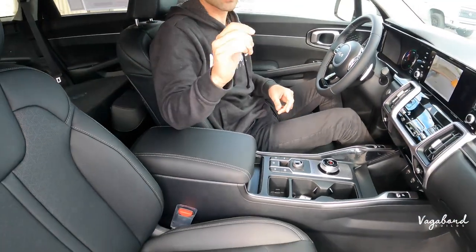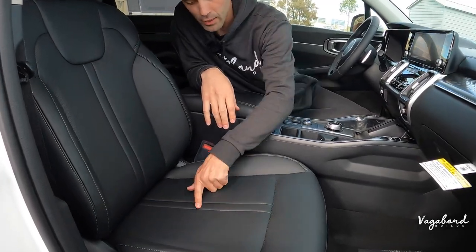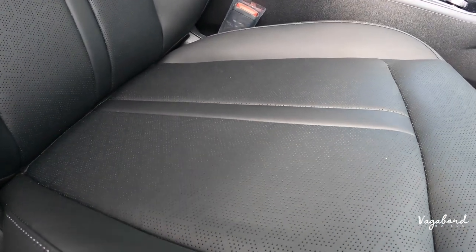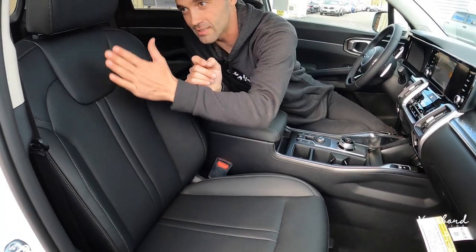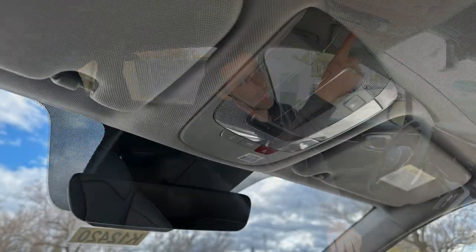Both front seats are electrically controlled, in perforated Syntex material — not real leather — with a triangular perforated look that matches the dashboard design and door panel design. No sunroof in the EX, but you get some soft yellow lighting up in the front.